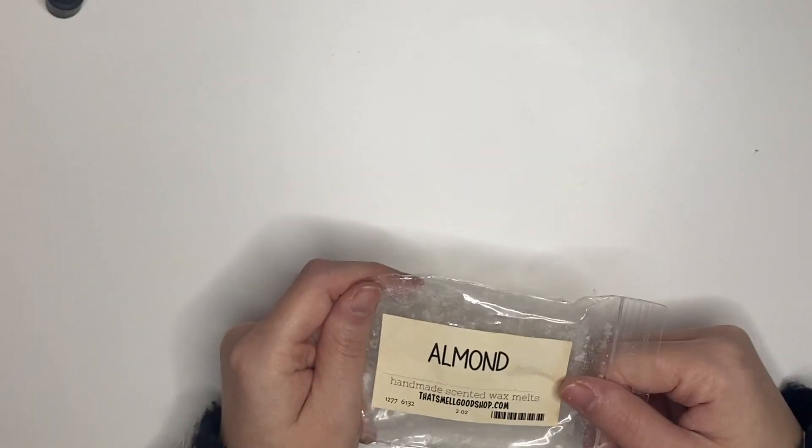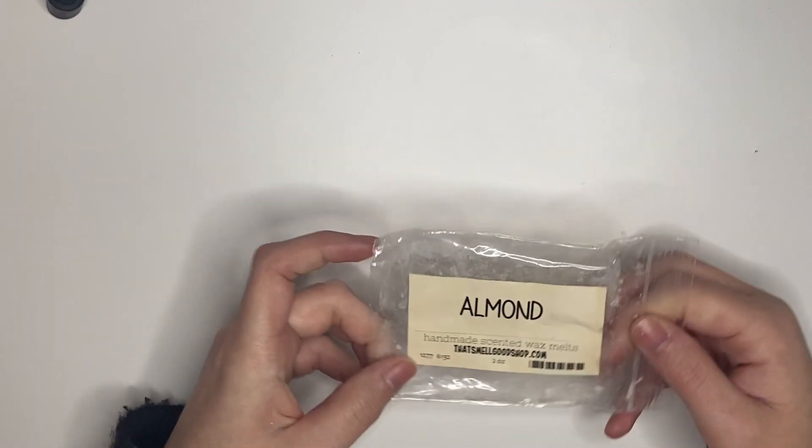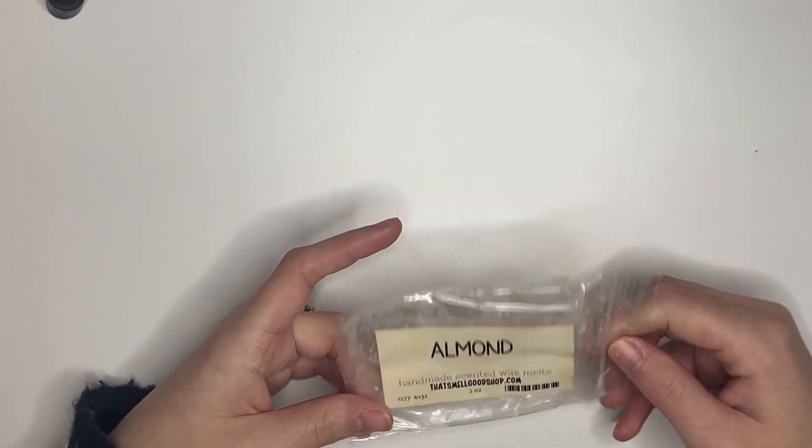Almond from That Smell Good Shop — this was like a 40 out of 10 for strength. So good, so yummy — would definitely repurchase.